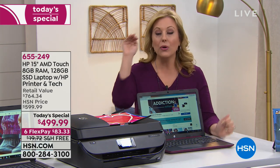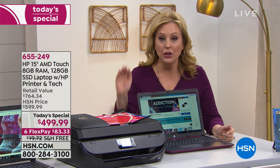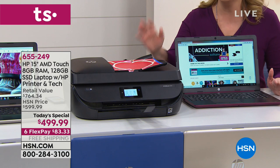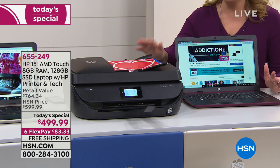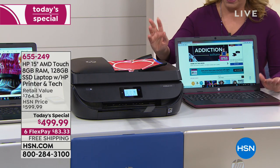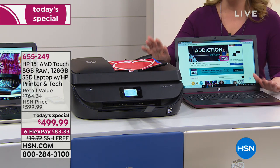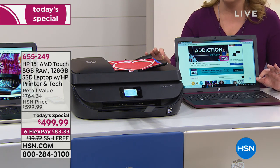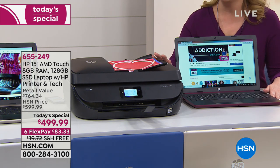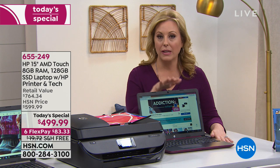That's what we're doing today. You are getting an HP 15-inch touchscreen laptop. You are also getting a brand-new HP printer with full-size ink. We are doing VIP financing, so you have an entire year to pay this off — $41.67 a month for a new printer and a new laptop.